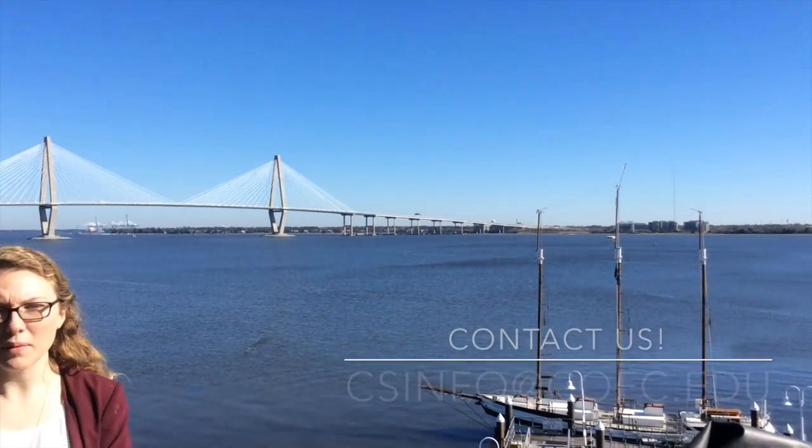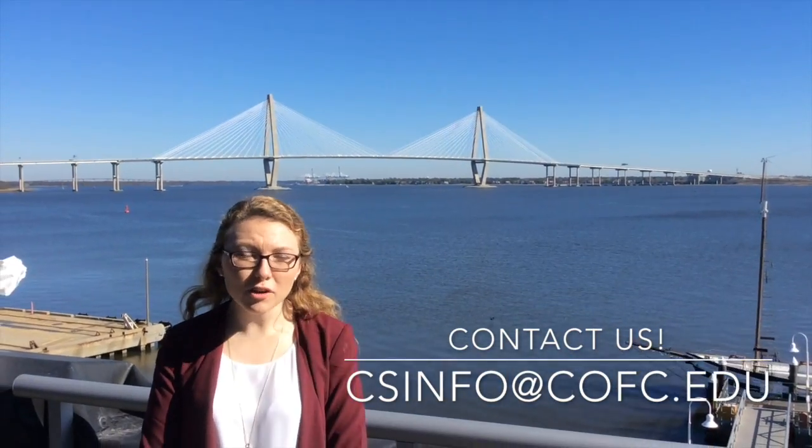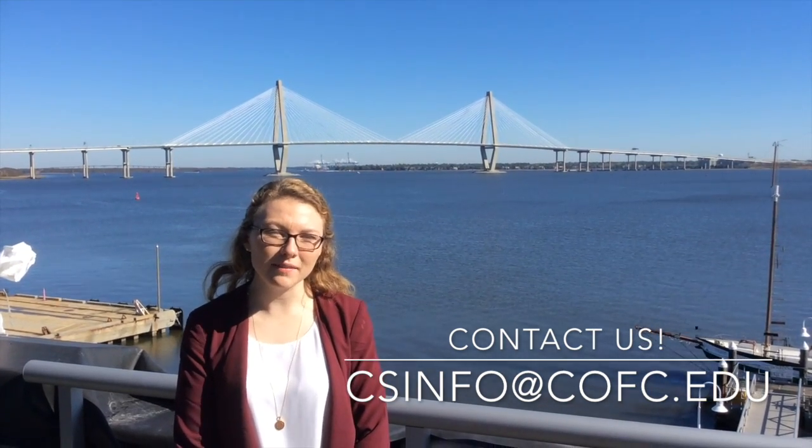If you have any more questions or you want more information about the Computer Science Department, feel free to contact us at csinfo@cfc.edu.